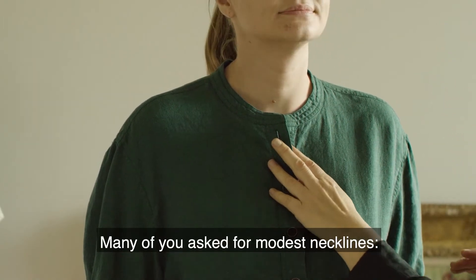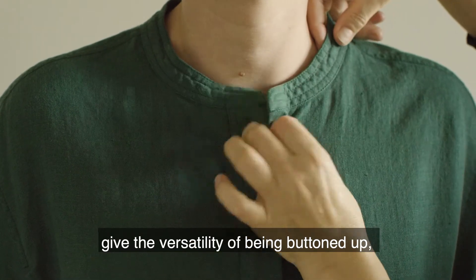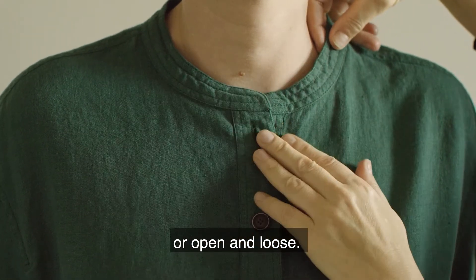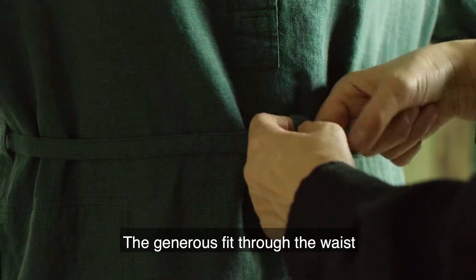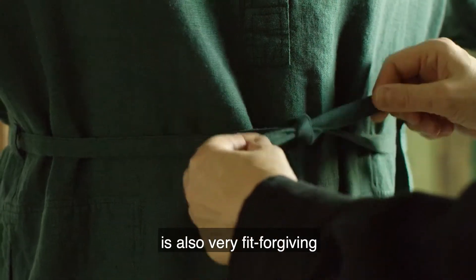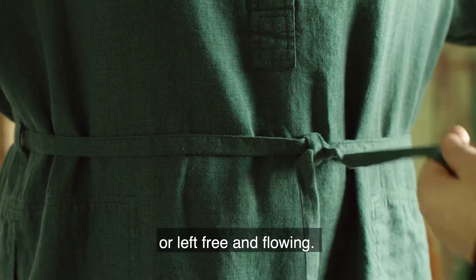Many of you ask for modest necklines. The high collar band and button placket gives the versatility of being buttoned up or open and loose. The generous fit through the waist is also very fit-forgiving and can be styled to taste with the included self belt or left free and flowing.